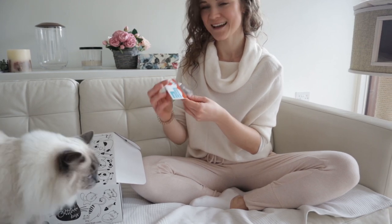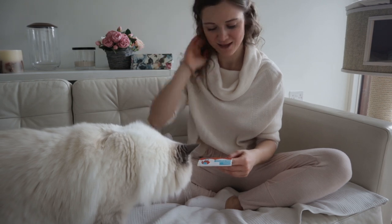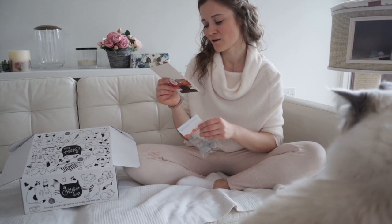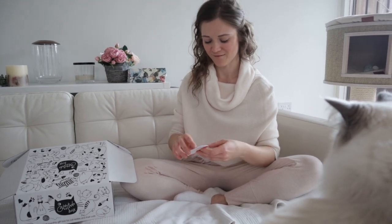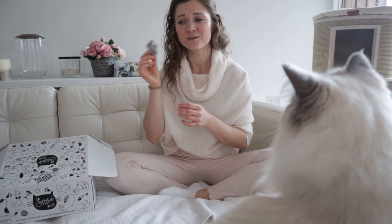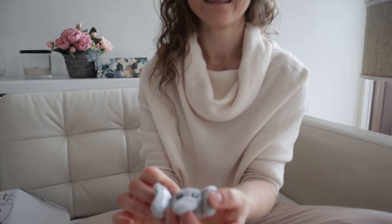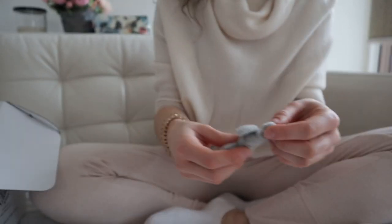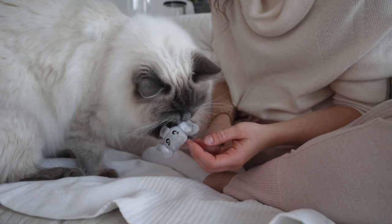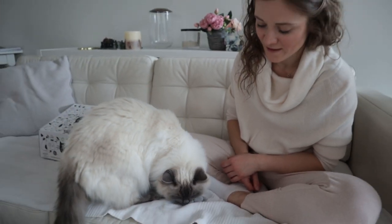Next up we have another catnip toy and it's a little Zen elephant — it is so cute. I think Pixie will love that because she loves little toys. On the card it says: did you know that elephants can recognise distress in others and offer support? So that's a very cute idea for a little Zen elephant. It's got a rattle inside — perfect! That is so adorable. Pixie loves it — she loves playing with tiny little things. And for Bluebell, the bigger the better.